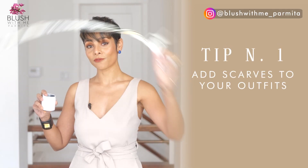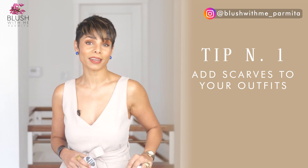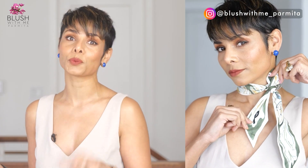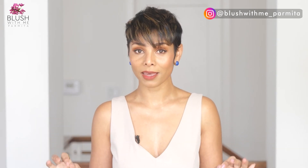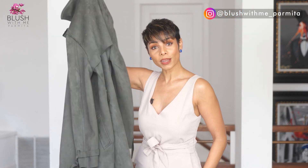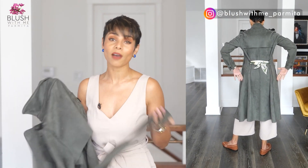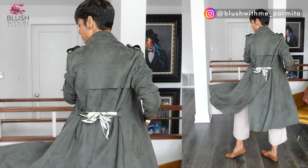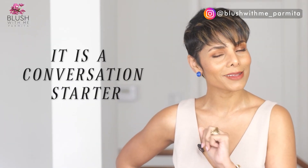Scarves are some of the most versatile pieces you can add effortlessly to most outfits and completely transform the level of class and elegance. A bright scarf on a simple black bag can add a pop of color to your whole outfit. You can remove the belt your trench coat comes with and add a vibrant scarf tied at the back — this dual hack always transforms my jacket into a statement piece and shapes it much better in front. You will get compliments; it is a conversation starter.